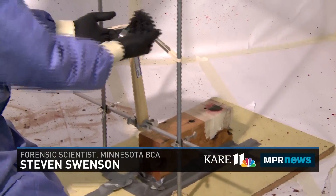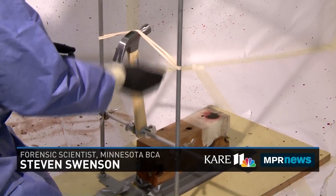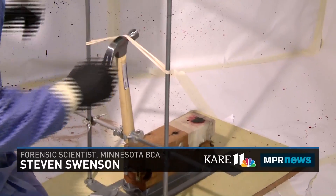Now I'm going to pull the hammer back against the rubber bands and release it, and that will impact the blood and the blood will spatter onto the walls.